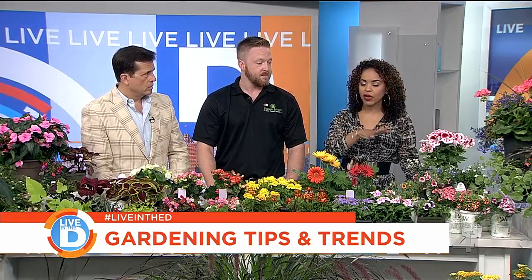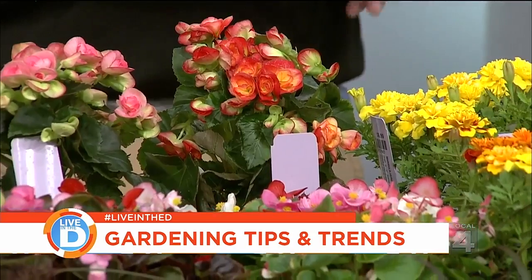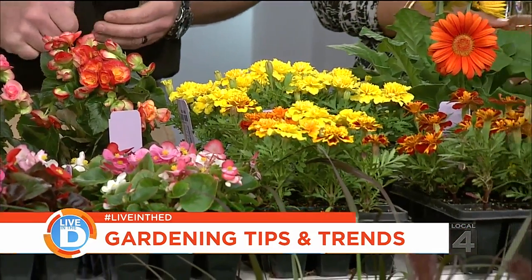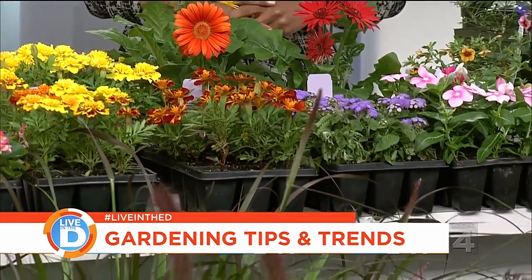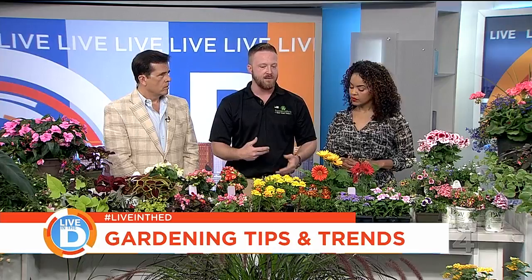In terms of pricing, something like the smaller begonias start around $3.50 in four-inch pots. There's a broad variance — you get into larger hibiscus and things like that, and there are price breaks if you buy certain quantities. Trees, shrubs, and perennials are all 20% off right now, and throughout every section you'll see certain items with sale pricing on them.